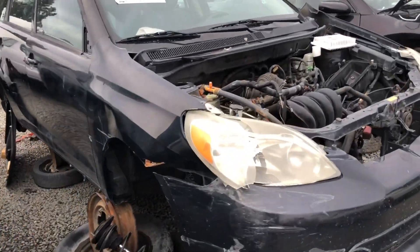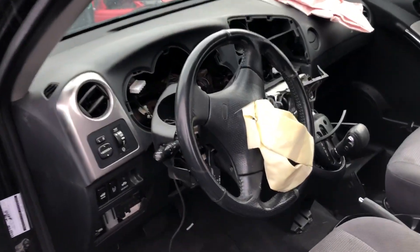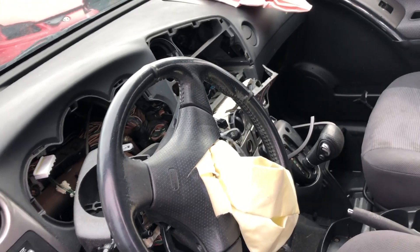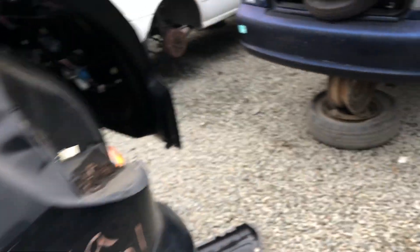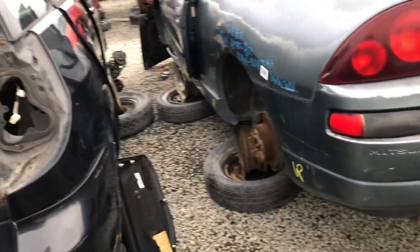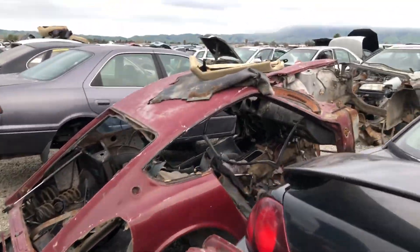Looks like there's another Matrix XR right here. I don't like getting these steering wheels because they don't have red stitching and they just don't hold up as well as the older ones. So we're gonna pass on that. But every now and then I do tend to look in the back to make sure there's no JBL subwoofer, because that's a huge sought-after item.